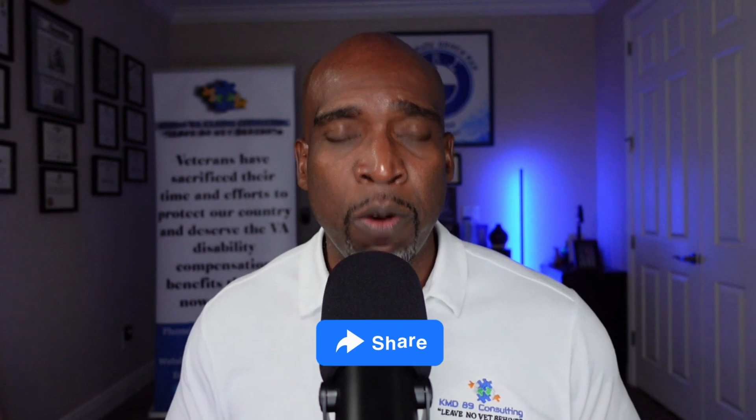I have a video where I explain SMC K, SMC S, and SMC L and go over the requirements for those particular ones. There are a lot of SMCs. If you leave me a comment asking what's the criteria for a specific SMC, I'm going to tell you to go look it up. A lot of adjudicators don't have all of these memorized — that's why they have access to the M21, the 38 CFR, and different court cases. But you as the veteran, you've got to hold yourself accountable and do that research so you know when you submit that claim that you're entitled to an SMC. So make sure you like, subscribe, hit that notification button, and don't forget to share this video with your fellow veterans. Thank you.